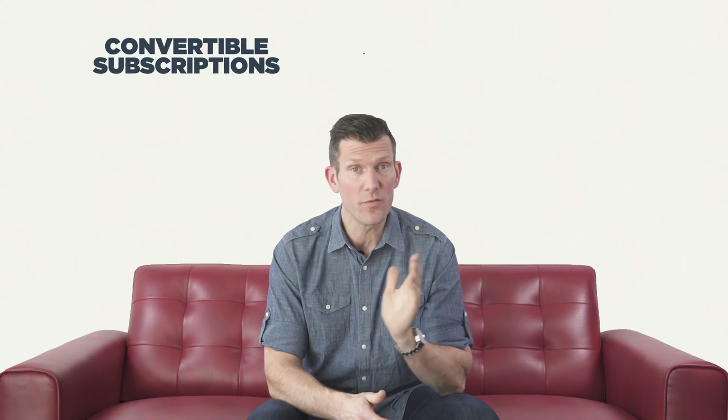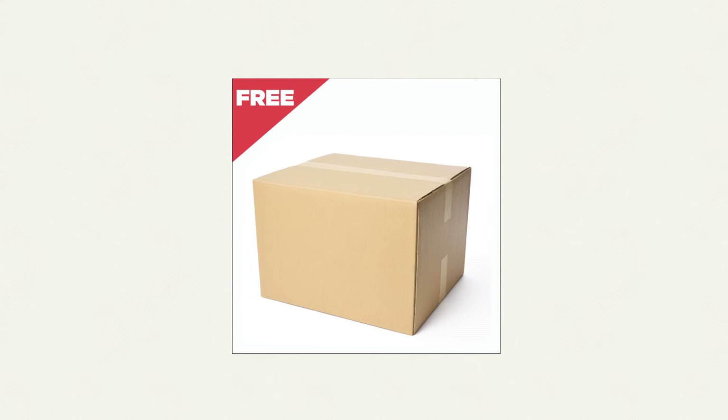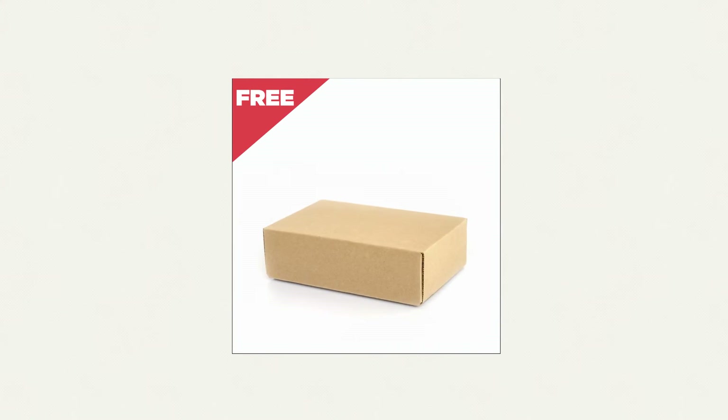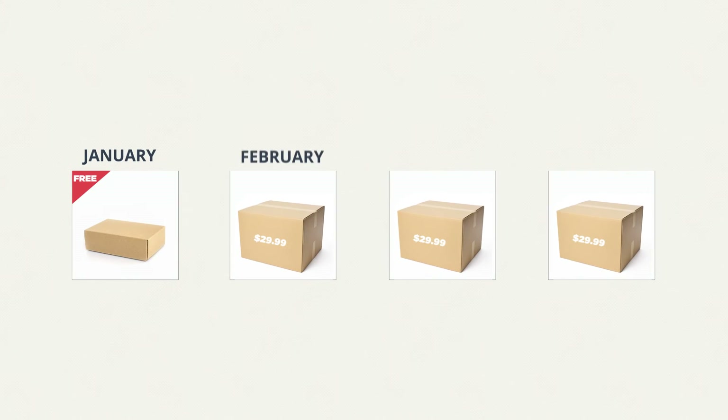Now let's combine both convertible subscriptions and dynamic discounts together. Set the first month subscription to free, use the convertible feature to make it a small or trial sample size, and then have the subscription convert to your regular price and full-sized product on the second month once they've become a massive fan.